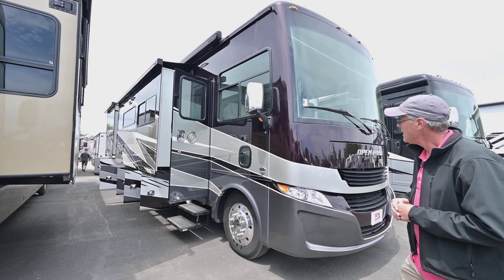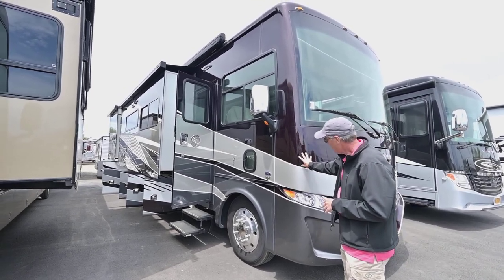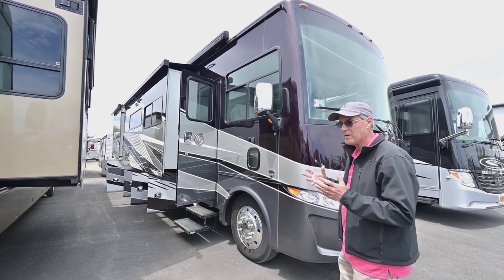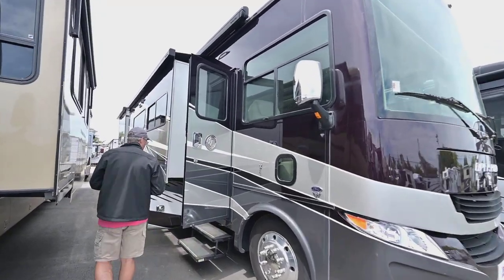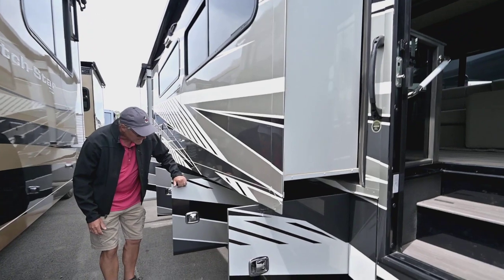You can see it's got a really nice color combination — a deep, sort of wine color, metallic, with silvers and grays that make it a really popular exterior appearance. It's all full body paint, and as you go around the outside you'll appreciate that.